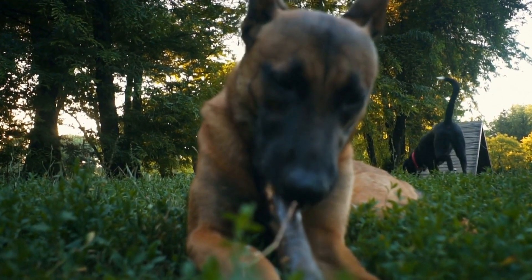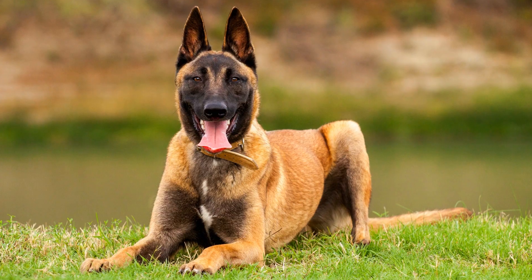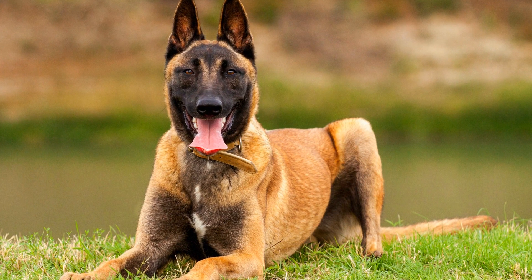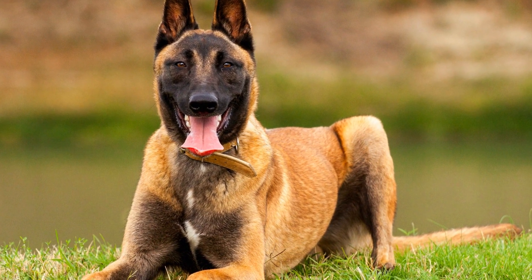In conclusion, Belgian Malinois do shed a lot, especially during their seasonal shedding periods. However, with regular grooming, proper nutrition, and attention to their coat's overall health, you can manage the shedding effectively. If you're willing to put in the effort to groom and care for a Belgian Malinois, their shedding tendencies shouldn't be a major hindrance in choosing them as your next furry companion.